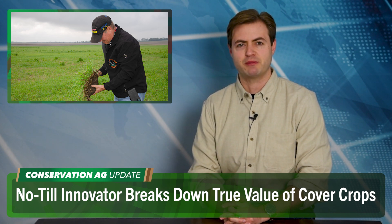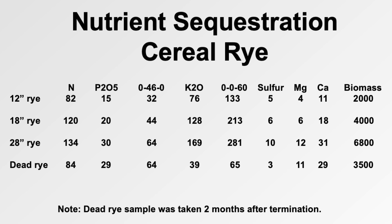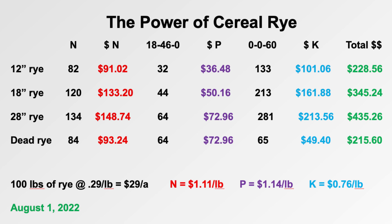No-till innovator Rick Clark gave a presentation about his farm, and he really turned heads when he talked about how he saves millions on inputs with his no-till organic system. A big part of that is his use of cover crops, as we check out some of this data showing the amount of nutrients sequestered by cereal rye that Clark drilled in after corn harvest. There are also four or five other species in the mix that winter killed, and the numbers keep going up the longer the rye grows before termination. Clark calculates $435 worth of nutrients in the 28-inch tall rye, and this is a big reason why he's going on six years without any applied nitrogen and 11 years without any phosphorus, potassium, or starter fertilizers.